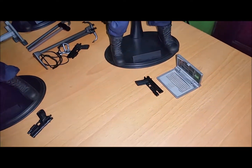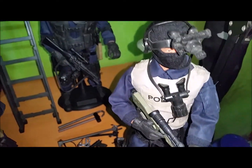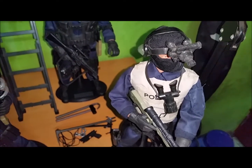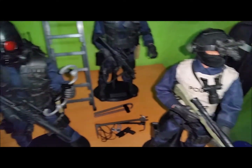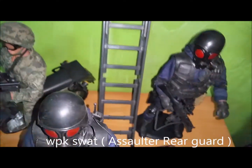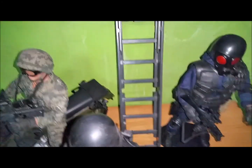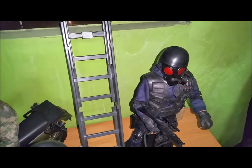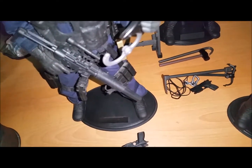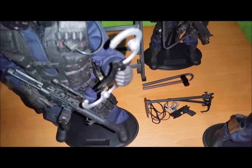Next is the World Peace Keeper Sniper. He comes with a sniper rifle, a 45 caliber handgun with laser sight, a laptop, binoculars, night vision goggles, and headphones. Last but not least is the World Peace Keeper SWAT Assaulter Rear Guard. He comes with a retractable ladder, an AK-47, a 45 caliber handgun with laser sight, a radio, and a wristwatch.